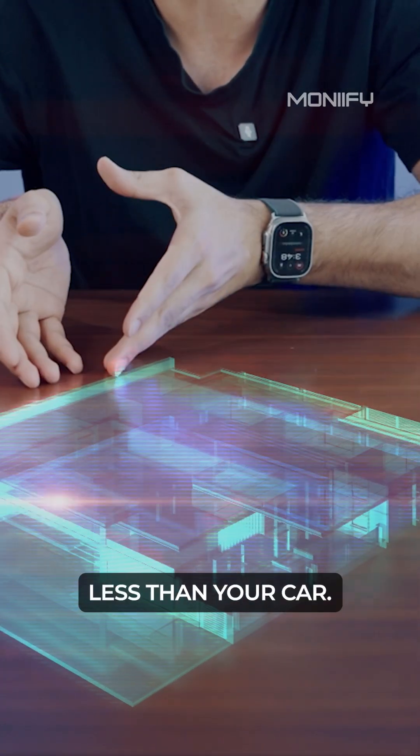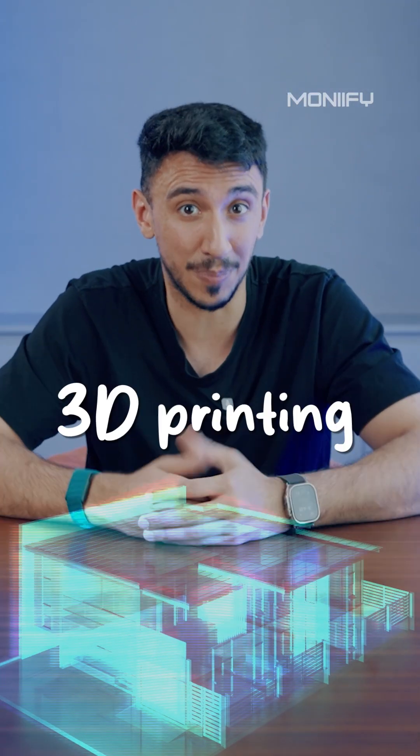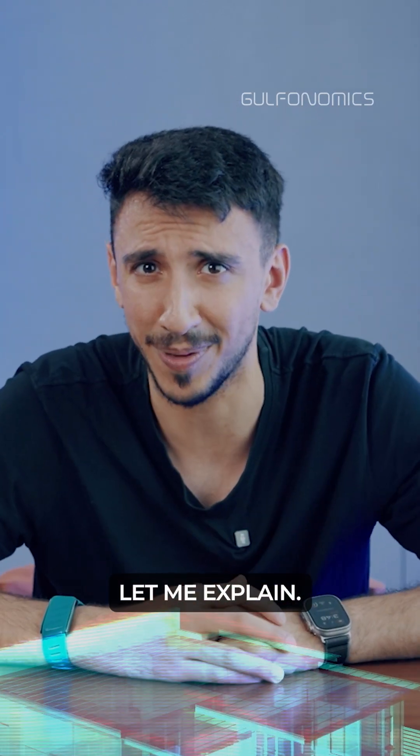A mansion that costs less than your car. Do you want to live there? Thanks to 3D printing, it's closer than you think. Let me explain.